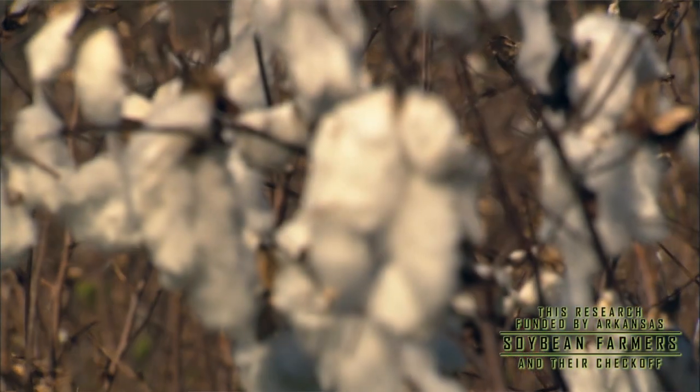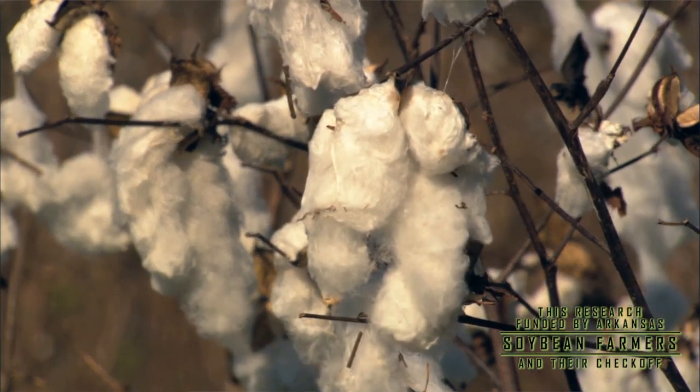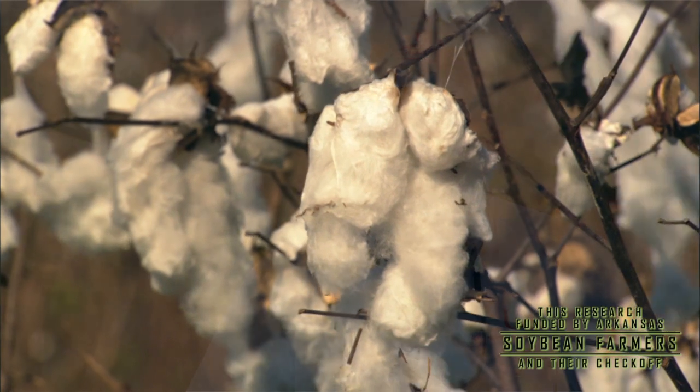One of the issues in determining how bad this problem is statewide is that a few years ago we had 800,000 acres of cotton — now we've got 200,000 acres. Much of that land was in cotton monoculture for years. The root knot nematode and the reniform nematode are major cotton issues as well. When we started taking land out of cotton and putting it into corn or soybeans, we started finding where root knot nematodes were really harsh, because cotton farmers historically had used nematicides routinely.